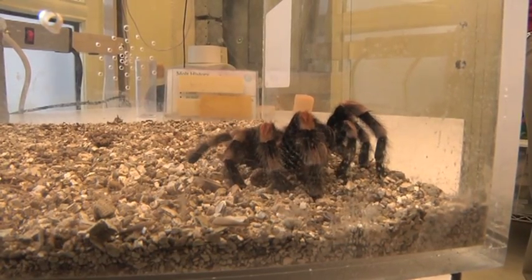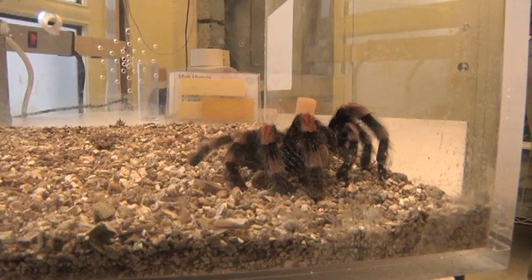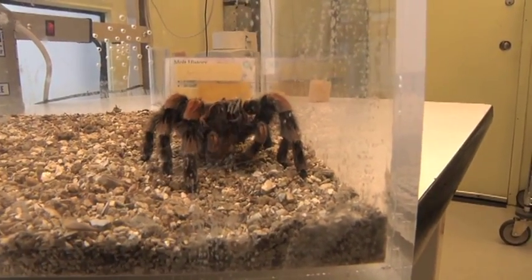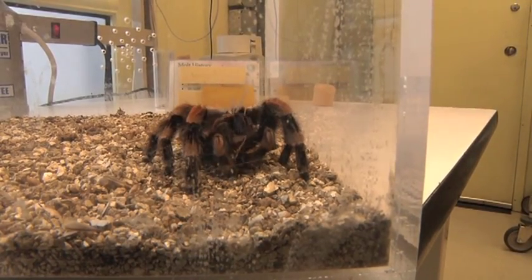And then it will start regurgitating juices from its stomach, getting those juices out onto the prey item to start digesting the muscles and organs, so that it can basically slurp up a liquid goo that our volunteers like to call out in the display area a "cricket shake."